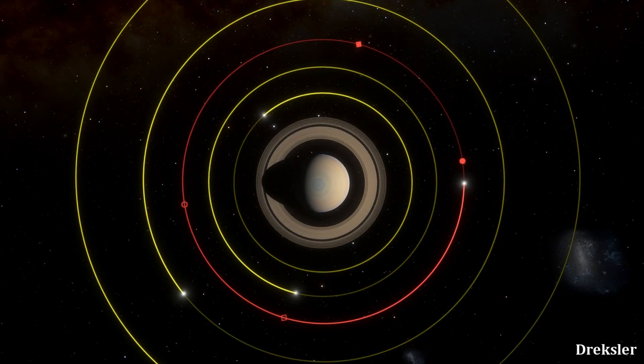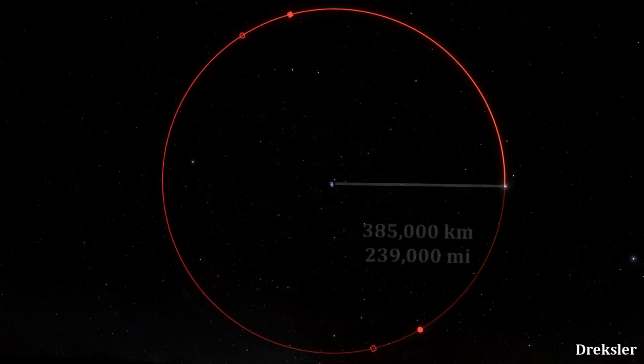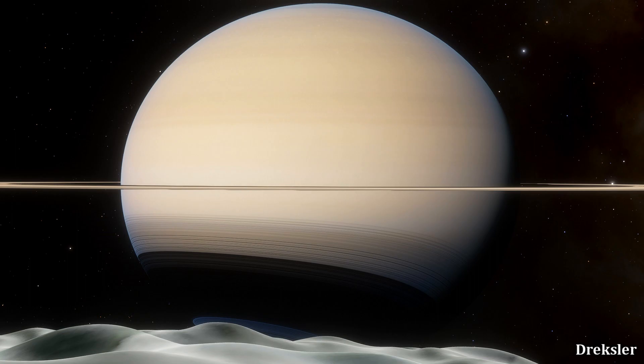Tethys, the third closest round moon to Saturn, orbits it at 295,000 kilometers away from its center, which is quite a bit closer than the distance of the Moon to Earth, which is about 385,000 kilometers. So from the surface of Tethys, Saturn would be dominating the sky.